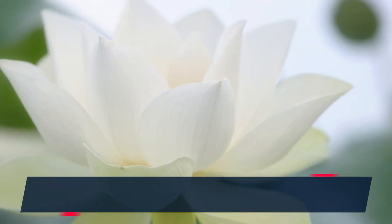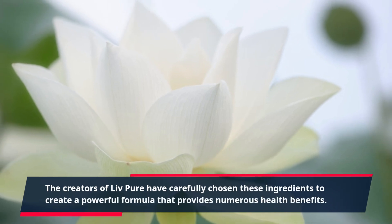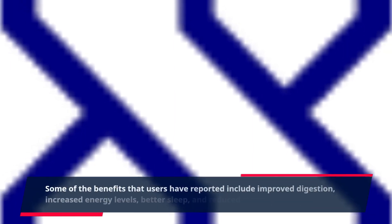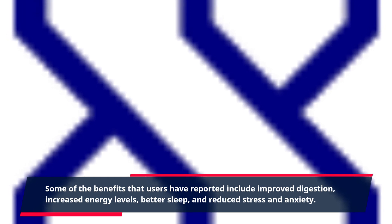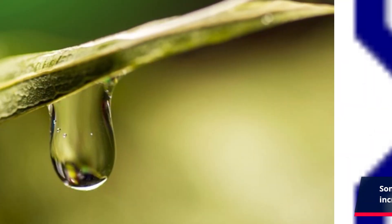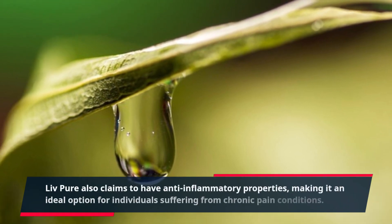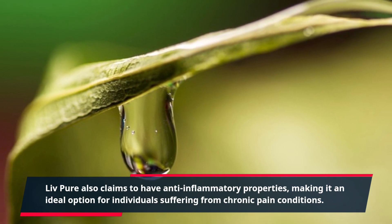The creators of Live Pure have carefully chosen these ingredients to create a powerful formula that provides numerous health benefits. Some of the benefits that users have reported include improved digestion, increased energy levels, better sleep, and reduced stress and anxiety. Live Pure also claims to have anti-inflammatory properties, making it an ideal option for individuals suffering from chronic pain conditions.